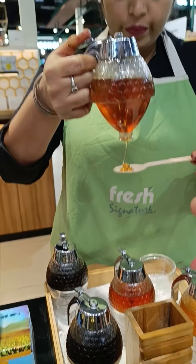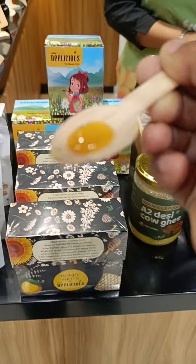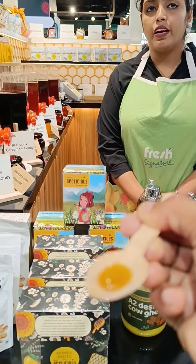What is this one? This is ginger honey. Ginger honey. How many different types are there? Five. Five.